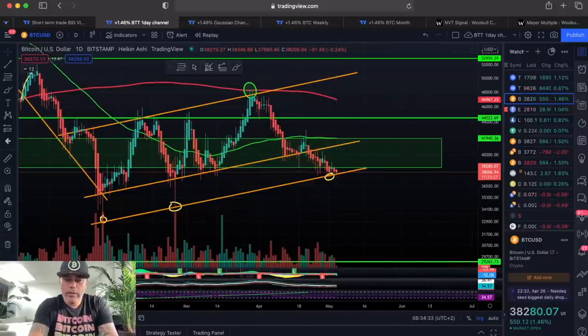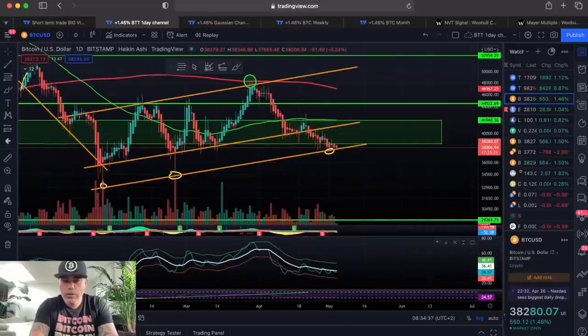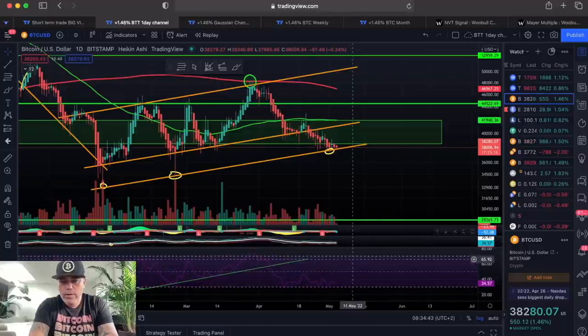Looking at the RSI and indicators on the day chart: the BAM BAM is decreasing, the white line is starting to curl slightly upward and is no longer going steeply downward. The RSI is bouncing from the bottom and needs to make a move.